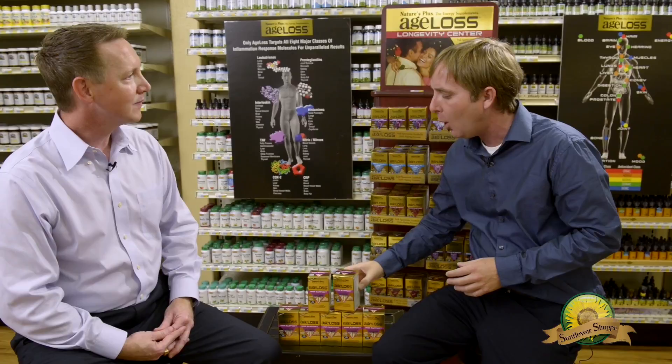With Nature's Plus products, you get consistency, stability, quality, and most importantly the results you're looking for. That's why I trust Nature's Plus too, David. Thank you so much for being here today. Thank you for having me. To learn more about hair loss or any other health topic, come see us at Sunflower Shop, where great health is just a way of life.